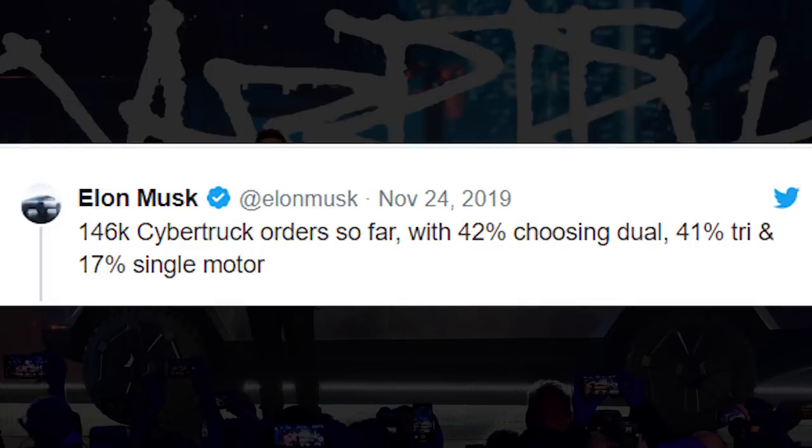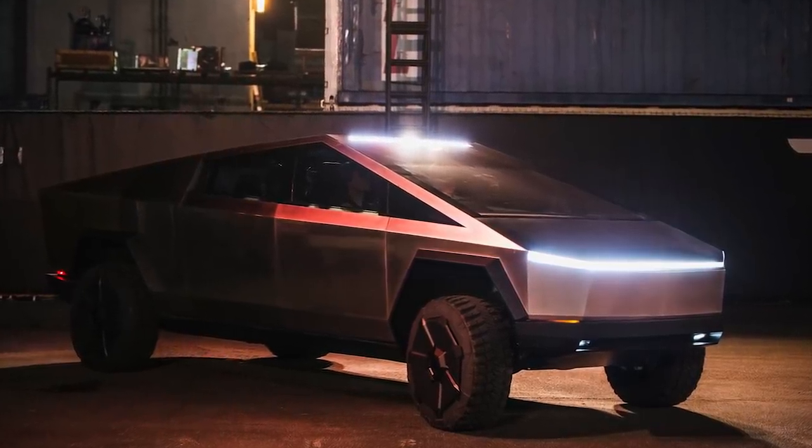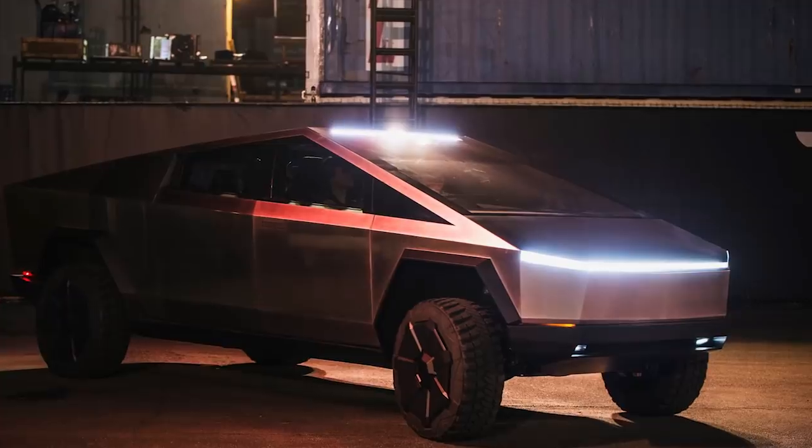When giving the first pre-order count, Elon Musk said that 42 percent of reservation holders chose the dual-motor option, 41 percent chose the tri-motor option, and only 17 percent chose the least expensive single-motor option. It would seem the pre-order percentages haven't been kind to the entry-level single-motor Tesla Cybertruck.